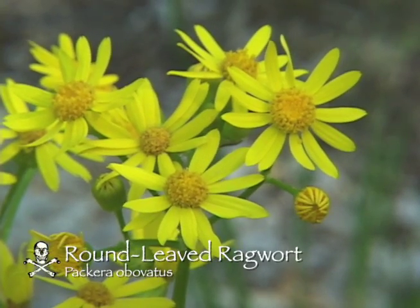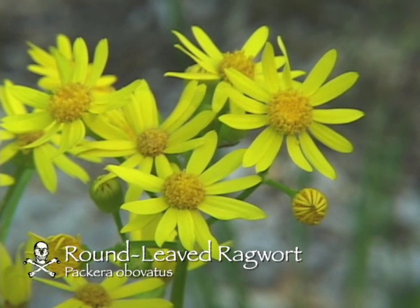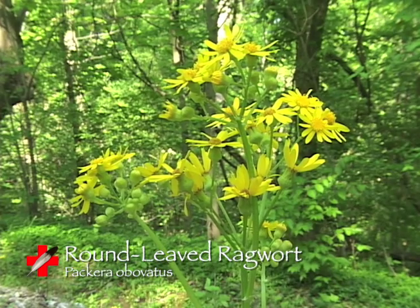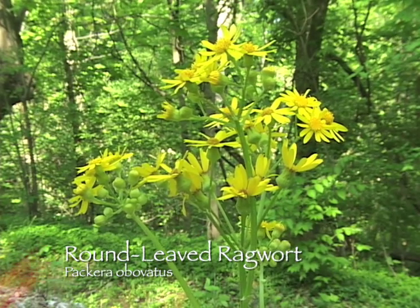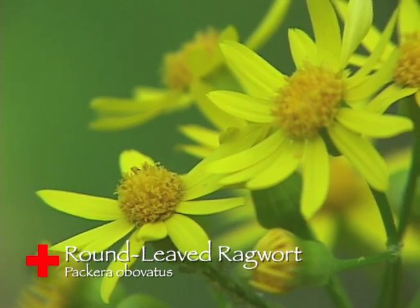Round-leaf ragwort, also known as Paquera abovadas. This member of the composite family is a perennial, meaning its lifespan is longer than two years, and it grows in a habitat of woods and rocky banks. The plant will grow from 6 to 24 inches tall, and it has yellow flowers that are in bloom from April to June.